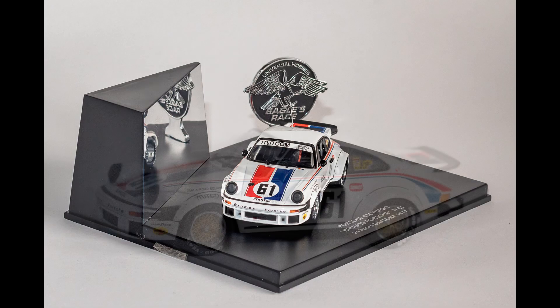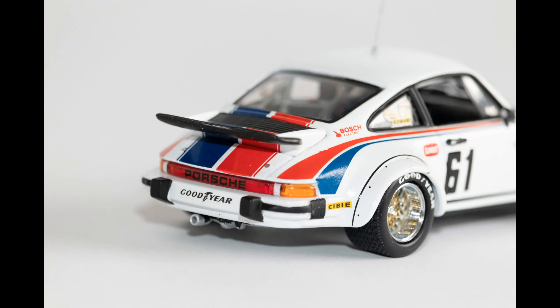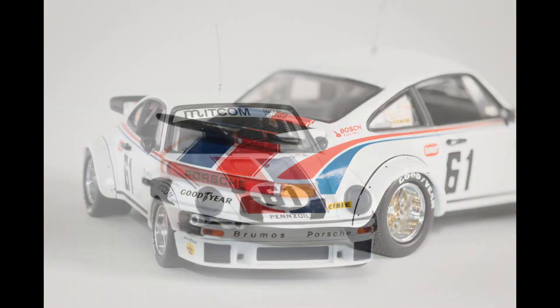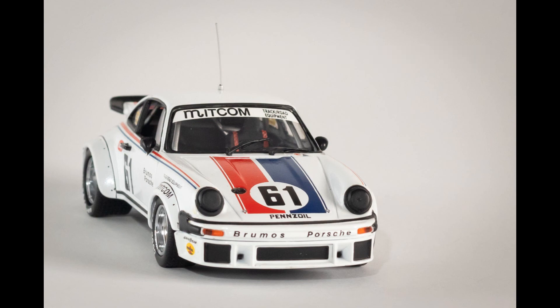That concludes episode 2 of 1:43 Collector's Corner. I do hope you enjoyed the video — if you did, please consider leaving a like and maybe subscribing to the channel so you can see when new videos are uploaded. In our third episode we will be looking at a legend from Formula 1 history — not too old, it's recent, but a legend nonetheless. I hope to see you there.